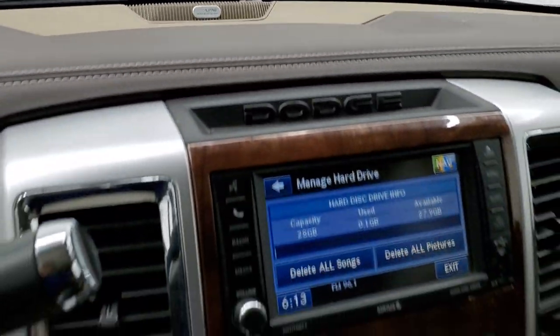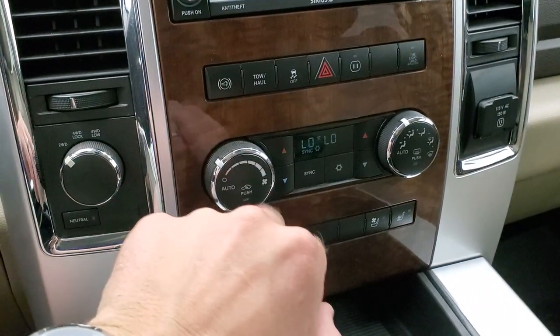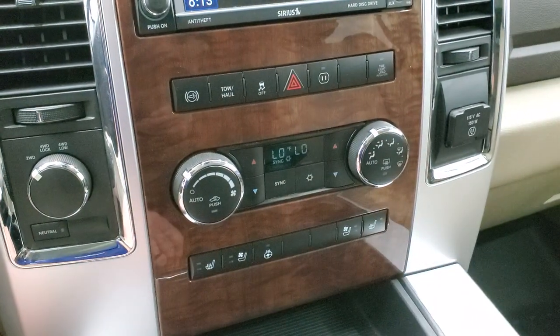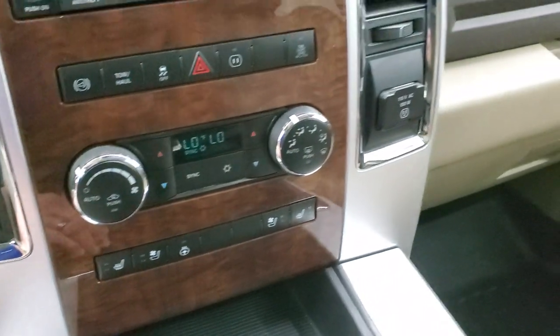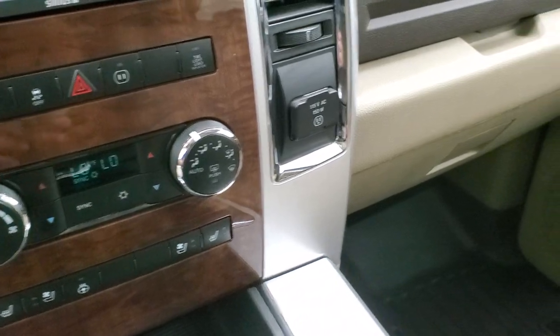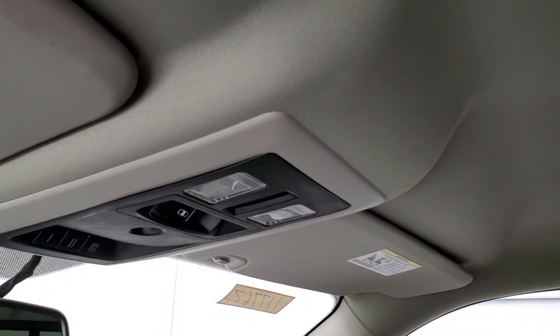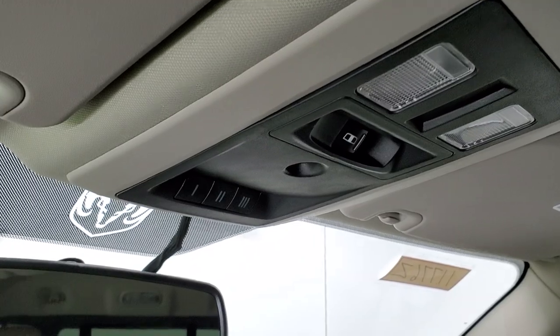It has the Alpine premium sound system with wood grain trim. Down here is your turn dial four-wheel drive, factory exhaust brake, stability control, and tow haul mode, along with a power point. Dual climate controls, heated and cooled seats, heated steering wheel button, and it does come with a 115-volt, 150-watt plug-in. The passenger side floor mat and seat are in excellent condition. I don't think this truck has ever been smoked in — it is a one owner. You get the speakers in the ceiling as part of that Alpine sound system, map lights, power sliding rear window, and the HomeLink buttons for your garage door, security systems, and lighting systems. Auto dimming mirror.